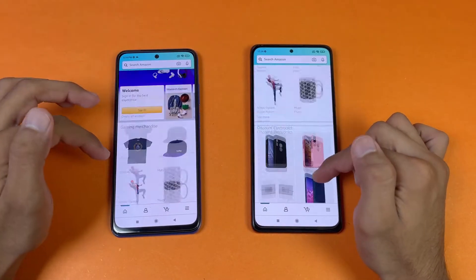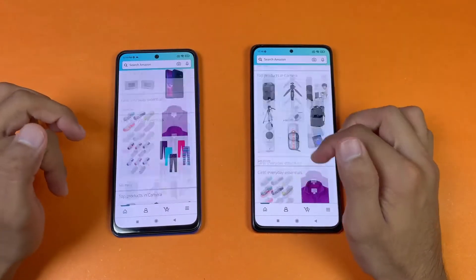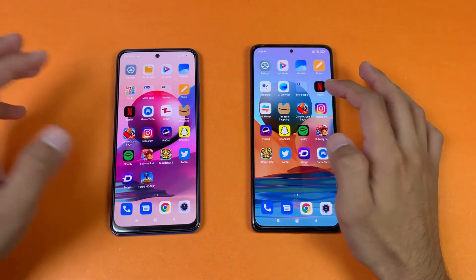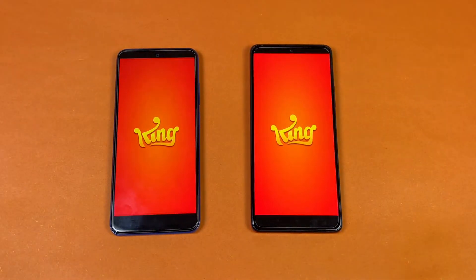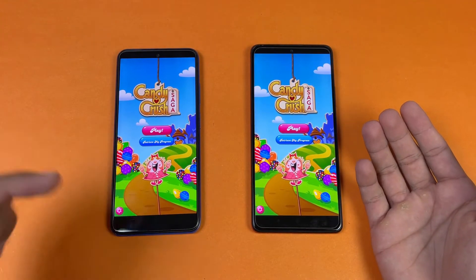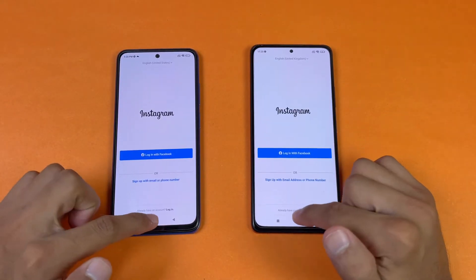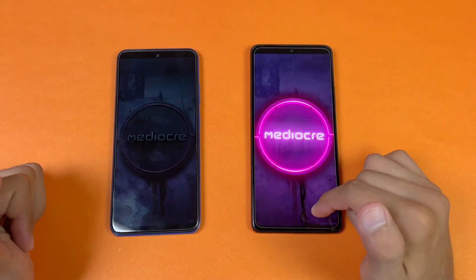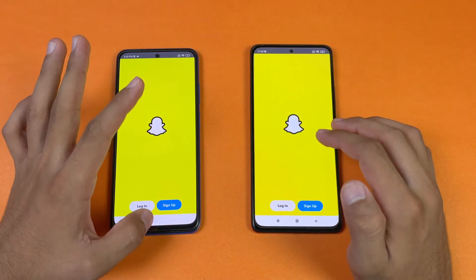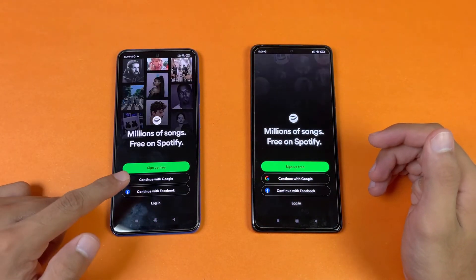Scrolling is noticeably smoother on the Redmi Note 10 Pro, thanks to its 120Hz refresh rate. Opening a product page is faster on the Redmi Note 10 Pro. For games, let's check Candy Crush Saga — Snapdragon 732G versus MediaTek Helio G95 — a little bit faster on the Redmi Note 10s. Instagram is faster on the Redmi Note 10s. Pinterest is a little bit faster on the Redmi Note 10 Pro. Snapchat is faster on the Redmi Note 10s. Spotify is faster on the Redmi Note 10s.